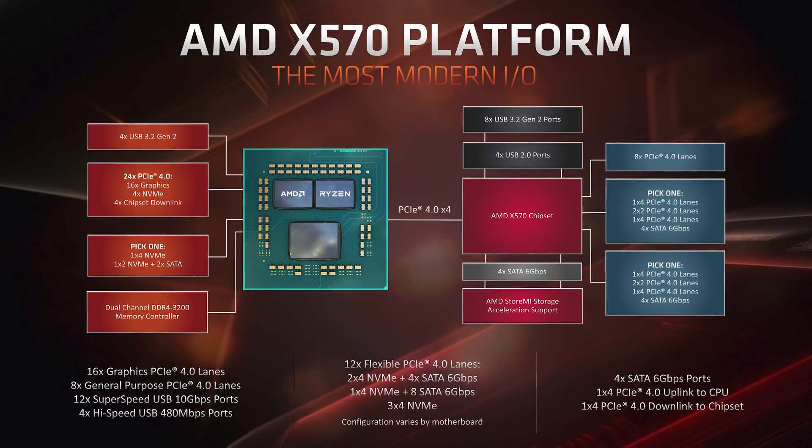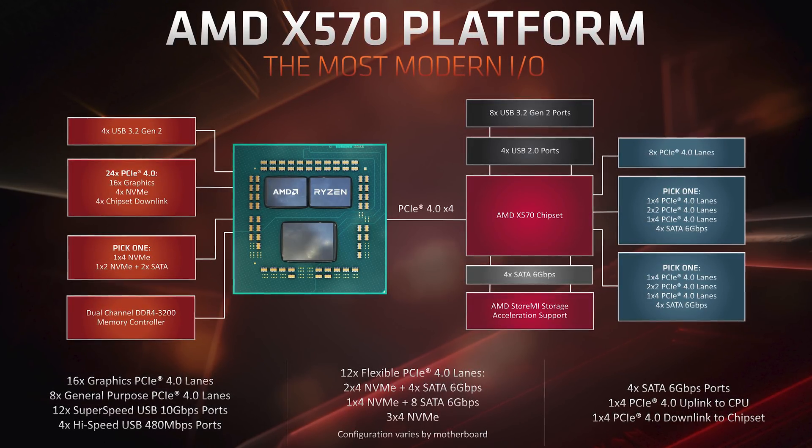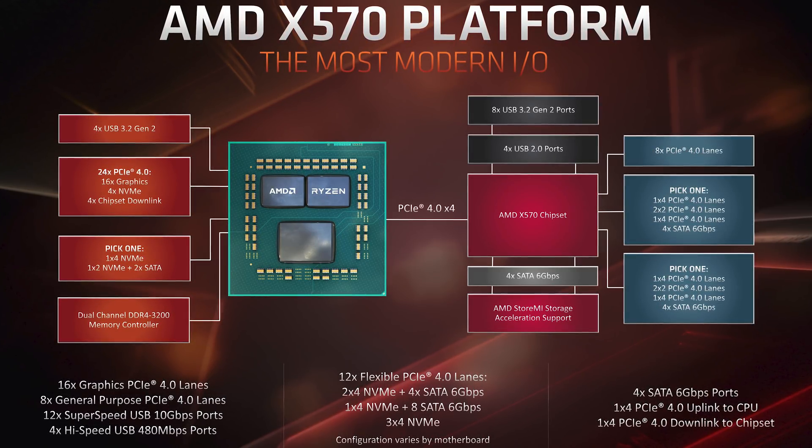B550 can alternatively be configured for up to four additional PCIe 3.0 lanes instead of SATA ports, depending on the motherboard vendor's choice. This customizable approach is similar to X570 but cut down due to the lack of PCIe 4.0 support. A second PCIe NVMe SSD could be supported through the chipset via an extra four lanes of PCIe 3.0. B550 should be a meaningful upgrade for mid-range Ryzen owners, offering a decent choice over expensive X570 boards. It's currently expected as a Q4 launch.